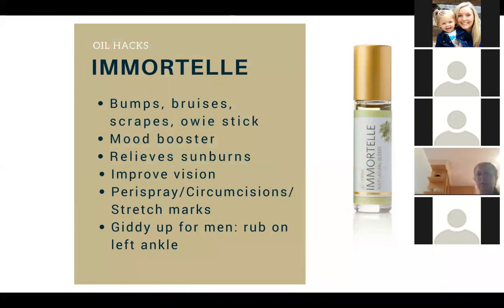Immortelle is great for bumps, bruises, and scrapes — you can use it like an owie stick, just keep it in your purse or diaper bag. It's really good for a mood booster. A lot of people apply it to their thyroid and have noticed improvements. It relieves sunburns, helps improve vision, can be used as a peri spray for anyone who just had a baby, helps with circumcisions and stretch marks, and it's a giddy-up for men — rub it on their left ankle.